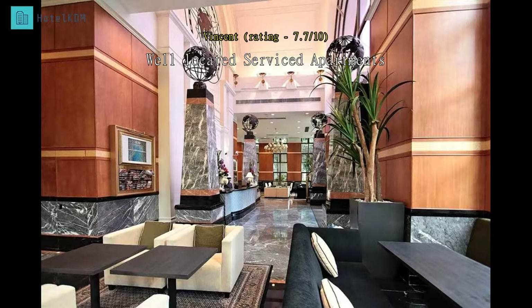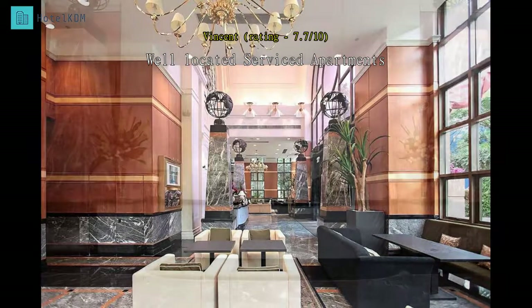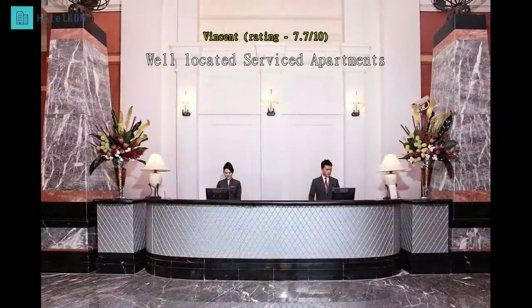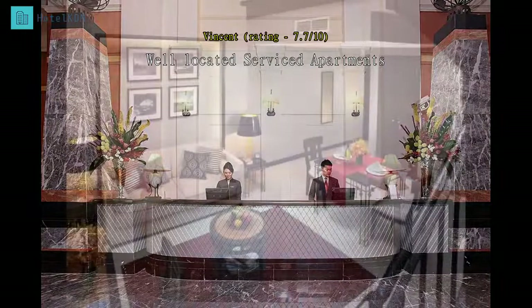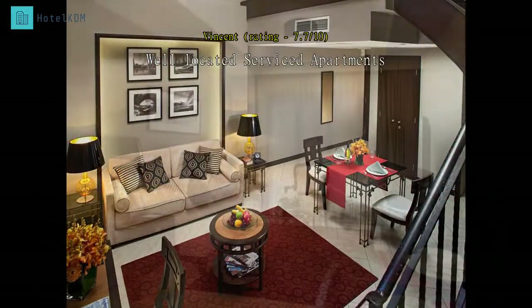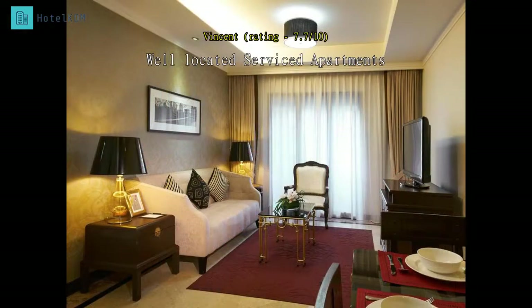Orchard Park Suites consists of service suites located near the heart of Orchard Road, conveniently located behind Wisma Atria and beside Ion Orchard. Restaurants and shops are just a few steps away from the hotel. We were upgraded from a one-bedroom unit to a two-bedroom unit during check-in, but were only given a low-floor unit. The building itself appears dated but the units are well-maintained and clean. Highly recommended for families as the units are spacious and have a fully-equipped kitchen.